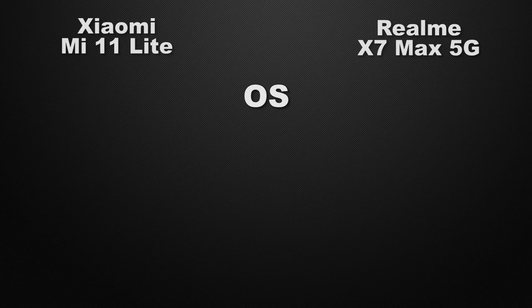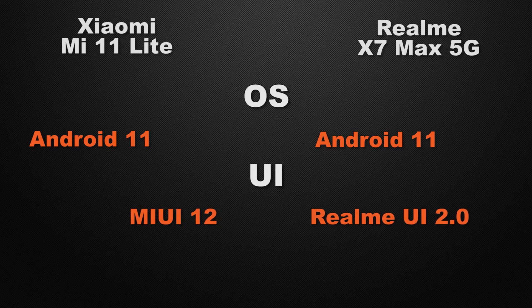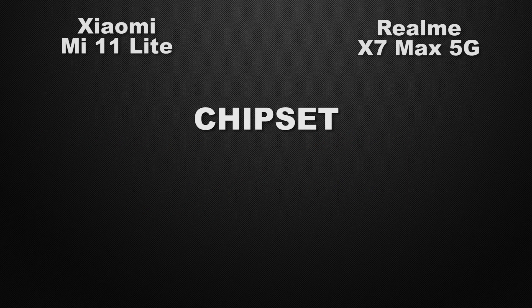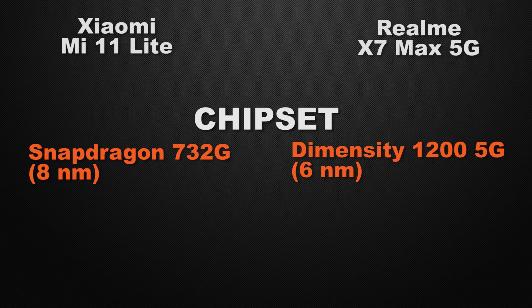Moving to performance. Both devices run Android 11, so that's a tie. For UI, the 11 Lite has MIUI and the X7 Max has Realme UI — a tie since both have different UIs. For the processor, the 11 Lite is powered by the Snapdragon 732G 5G on an 8nm process, while the X7 Max uses the Dimensity 1200 5G on a 6nm process. The winner is the X7 Max, with approximately 26% faster processing speed.